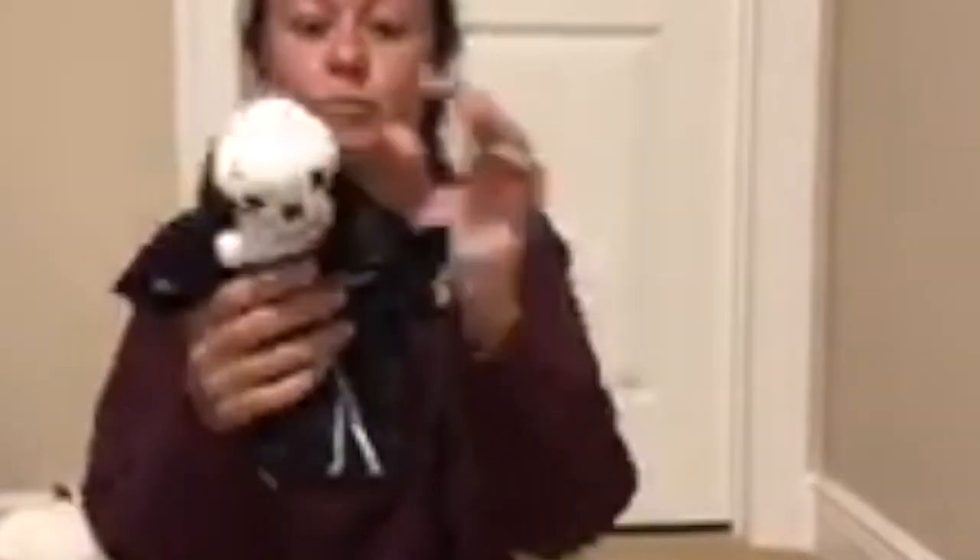This one is Spooky. What is your name? Creepers.